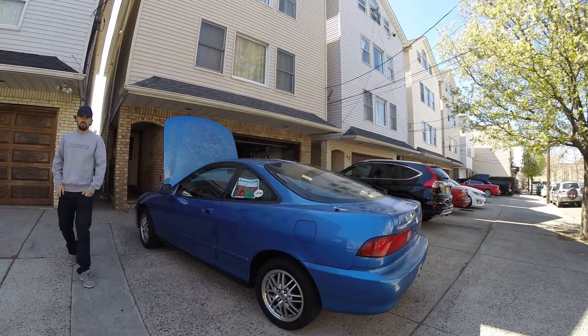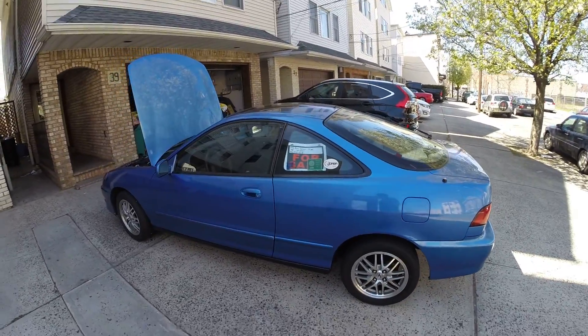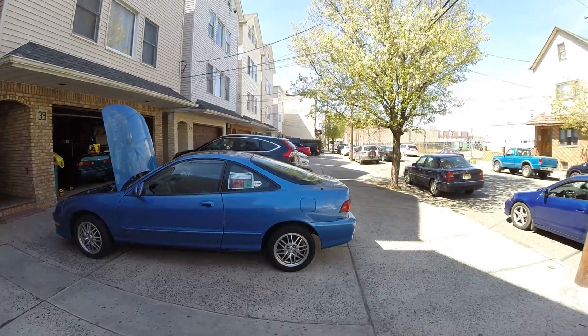I'll take my plates out now. There she is.